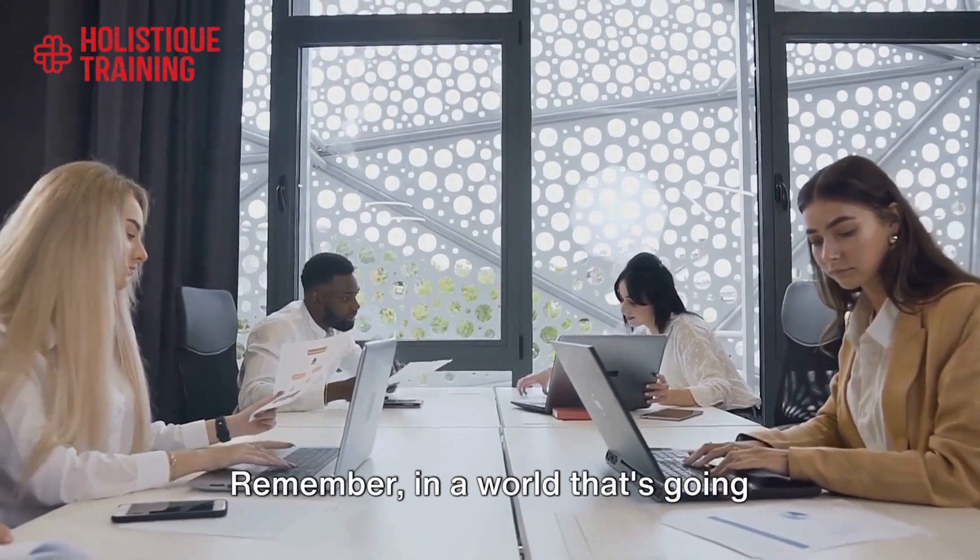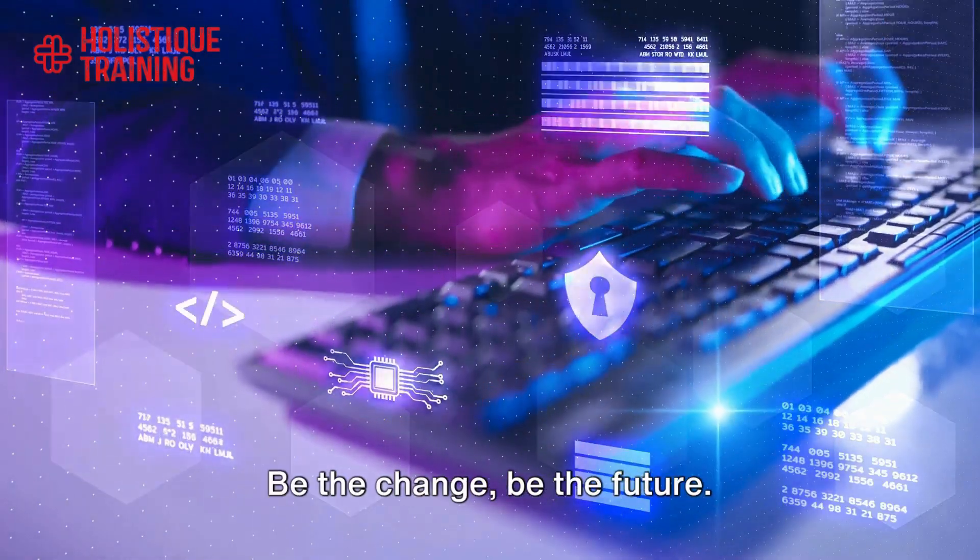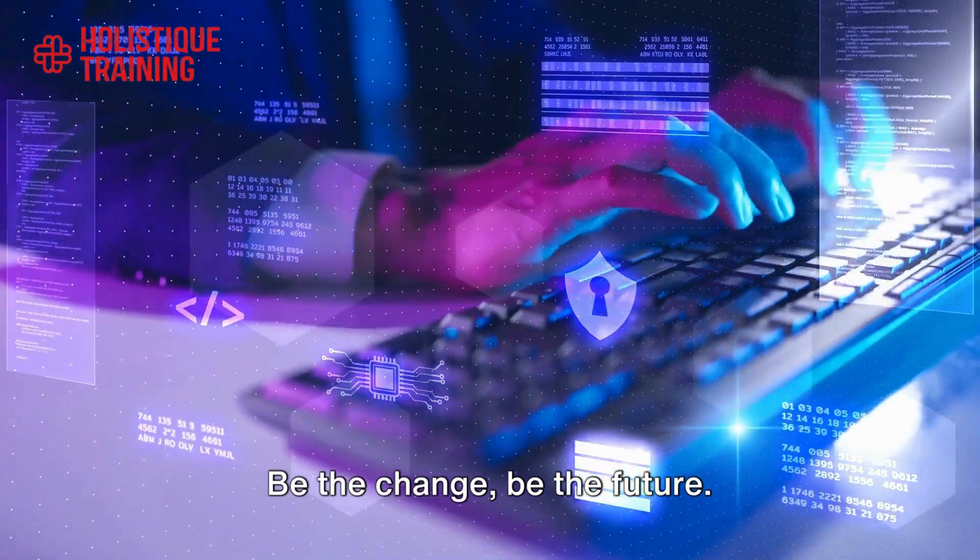Remember, in a world that's going digital, staying ahead is the key. Be the change. Be the future.